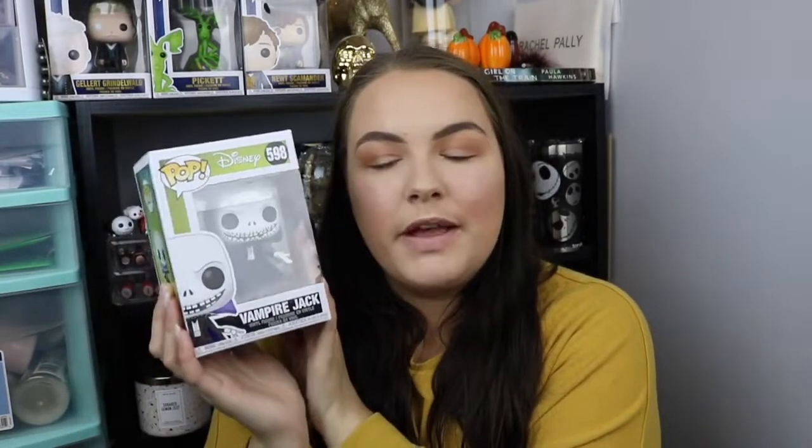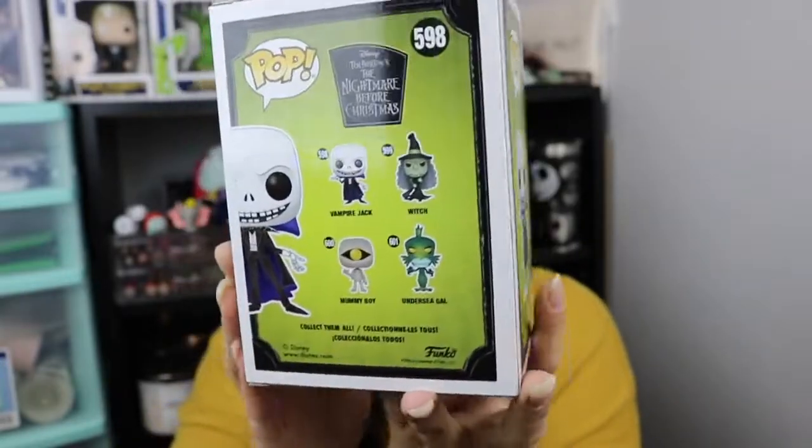I feel like they come out with Pops every single season, almost, or like two times a year, so my bank does not like that, but that is okay. So again, I just picked up Vampire Jack. I'm hoping to pick up the other ones, or maybe buy them online.